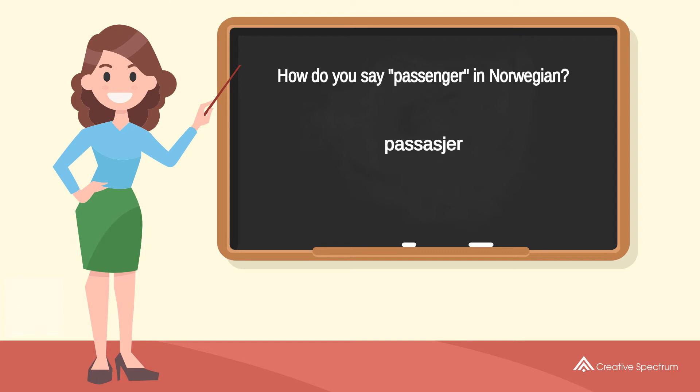Try to pronounce the word. Påsager? Repeat the word. Påsager?